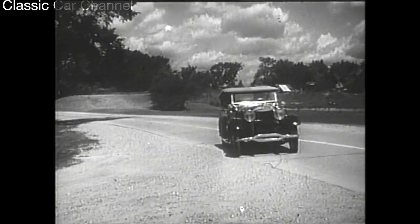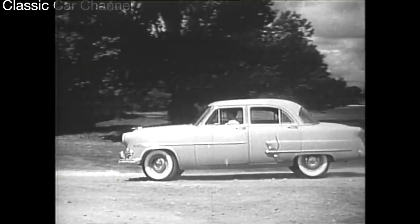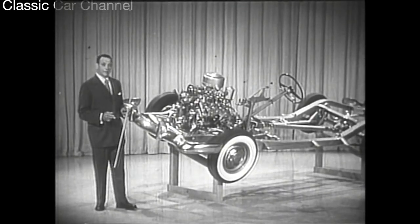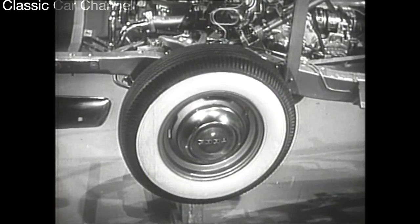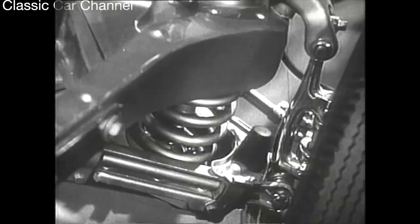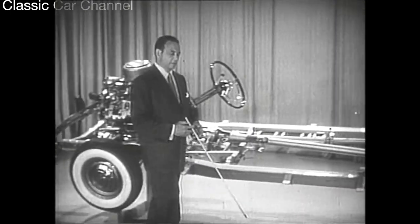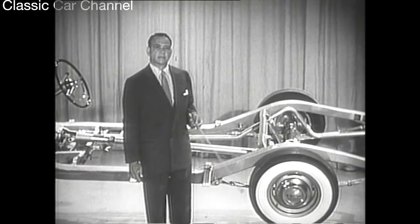Some people used to think you could get a comfortable ride only with a big, heavy car. Today, the new Ford is proving it's how you use weight and how you spring it that counts. Notice how the body stays level while the front and rear wheels absorb the bumps. Ford has increased the vertical travel of the front wheels so they can absorb bigger bumps while transmitting less road shock to the body. New front-end compression bumpers act as buffers between wheels and frame, and hydrocoil springs are individually tailored to the weight of each Ford model.